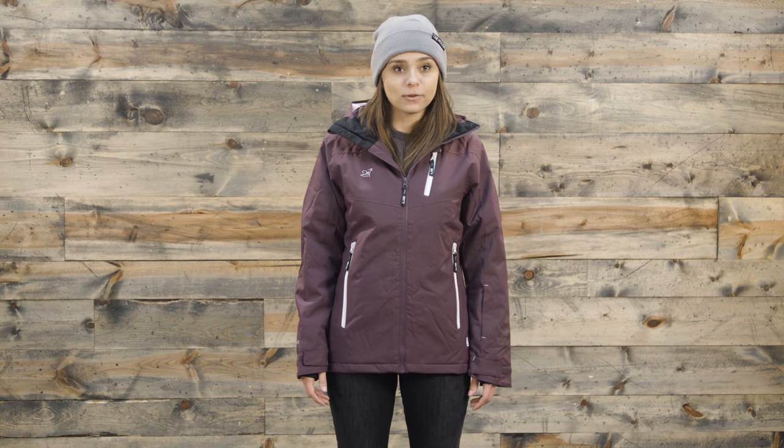Hey guys, Michelle here from TheHouse.com, and today I'm talking about the women's Angessa ski jacket from 2117 of Sweden.